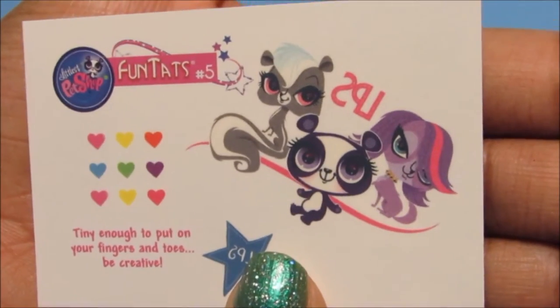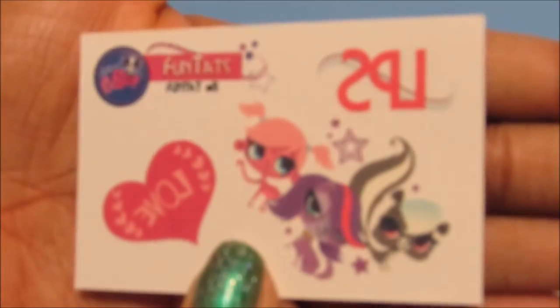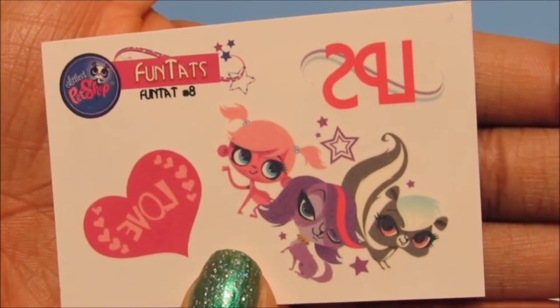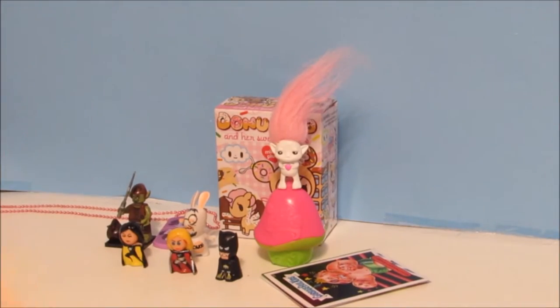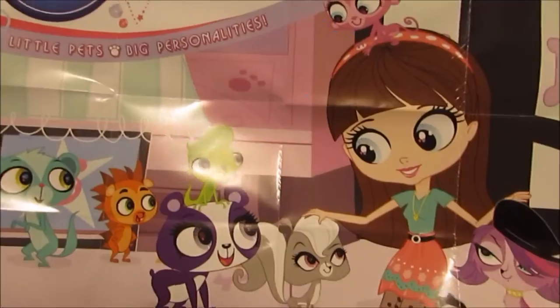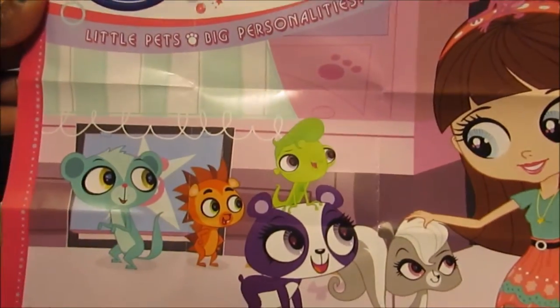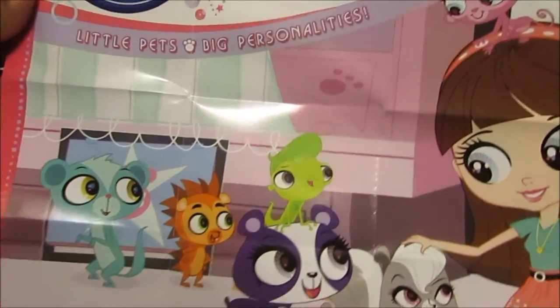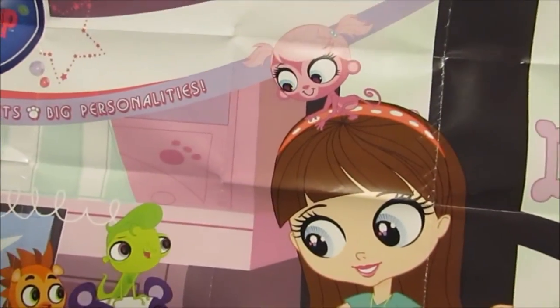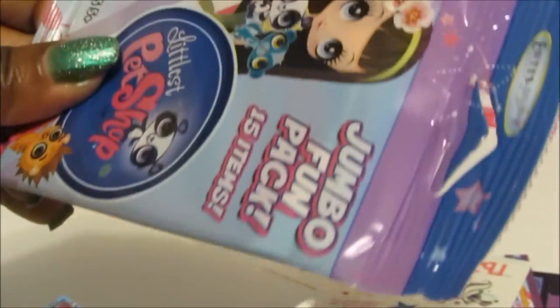Then we have the tattoos — these are super cute. There are three sheets of tattoos and I love all of them, they're so fun and colorful. And here we have a poster — I'm definitely going to put this poster up in my toy room. It has all the amazing LPS characters and Blythe — super cute! So that was the first package, let's see what's inside the second one.